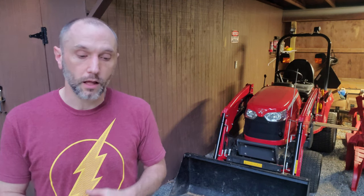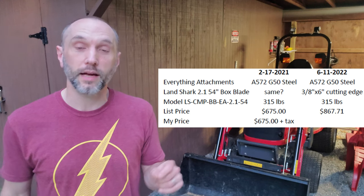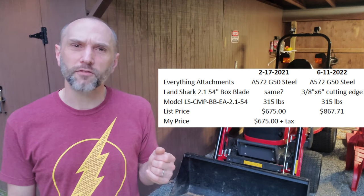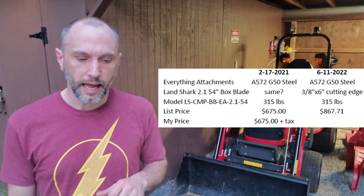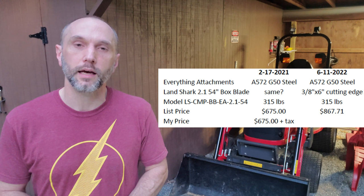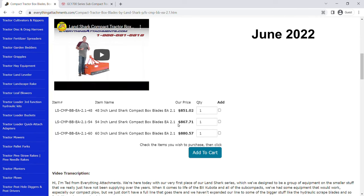And then last up, the Landshark box blade — 54-inch box blade. Love that thing. Got it in February of 2021. It was listed at the time for $675, and shortly after we purchased it — actually before we even received it, because it took about 12 weeks to arrive — the price went up. As the price sits today, it's $861.71 for that same box blade, and I think Everything Attachments still does free shipping. So all three of those — were they worth it? Yes, absolutely. Are they still worth it? I'd have to say yes, even with the price increase. Maybe that's easy for me to say, but I still think totally worth it.